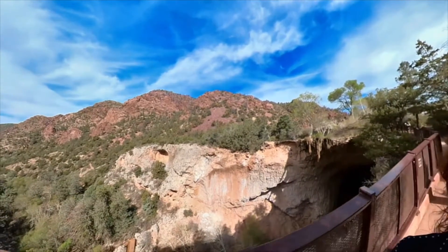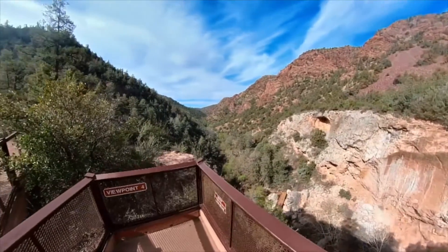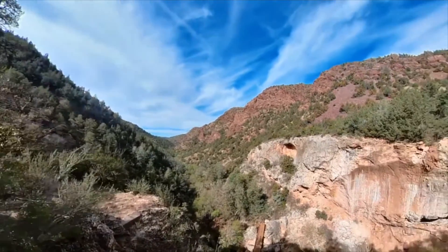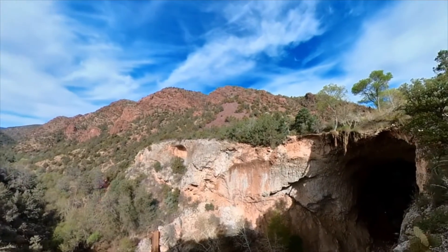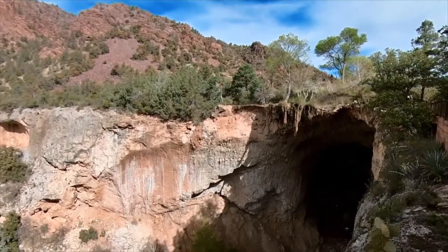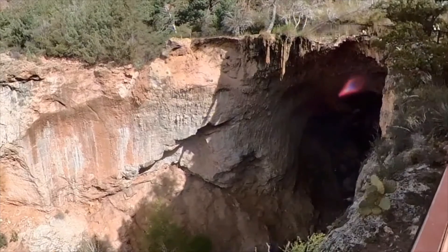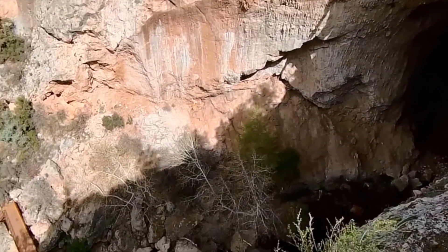We're at Viewpoint Four — really awesome out here on this beautiful morning. Turning around, you can see the actual bridge itself — one of the largest natural bridges in the country. Just look at that view of the canyon — really amazing views.